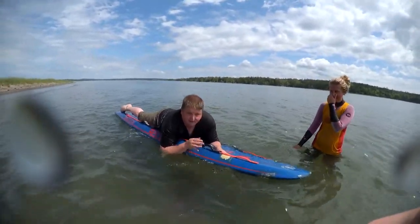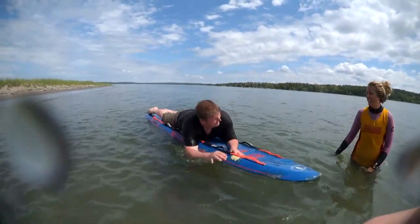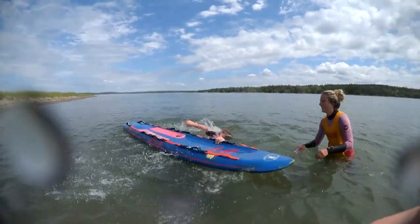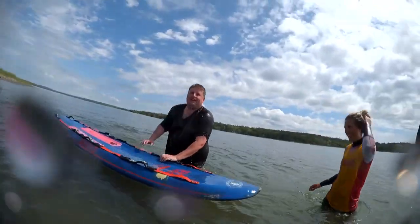You wouldn't think you're getting rescued and have to get on one of these boards. It's as easy as it looks. All good muscle memory to have. For The Weather Network, I'm Nathan Coleman.